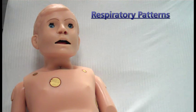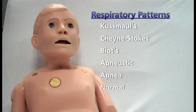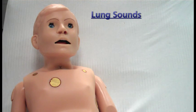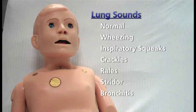Ralphie also has independent right or left lung sounds, which are synchronized with selectable breathing patterns such as Kussmaul's respirations, Cheyne-Stokes respirations, Biot's, apneustic, apnea, and normal respiratory sounds. Available lung sounds include normal, wheezing, inspiratory squeaks, crackles, rales, stridor, and bronchitis.